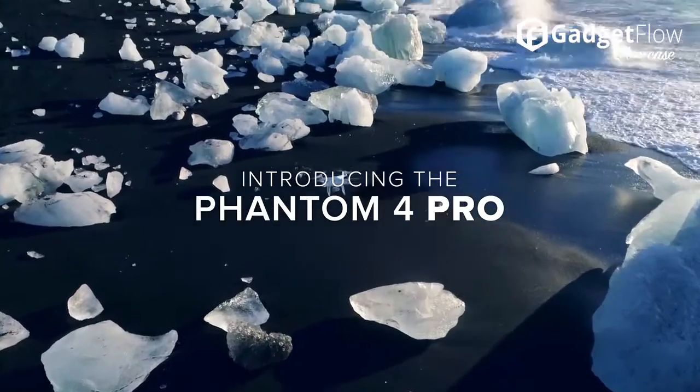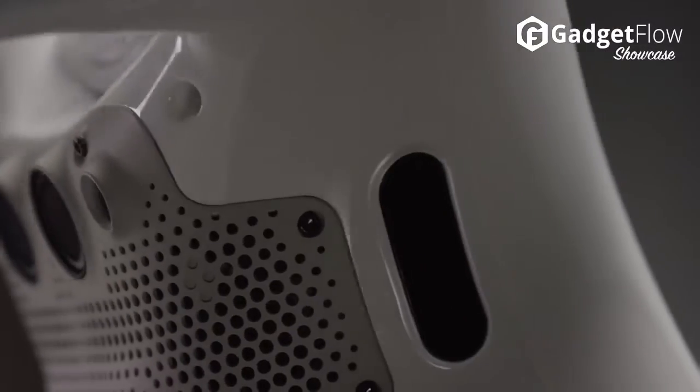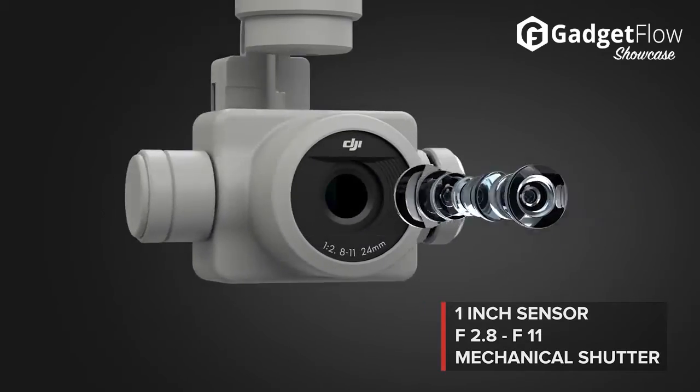Hi there, this is Wes with the Gadget Flow, and today we are showcasing the DJI Phantom 4 Pro, the world's most advanced consumer drone.